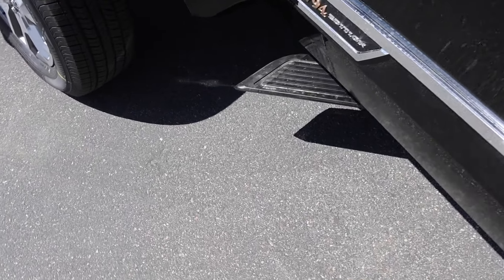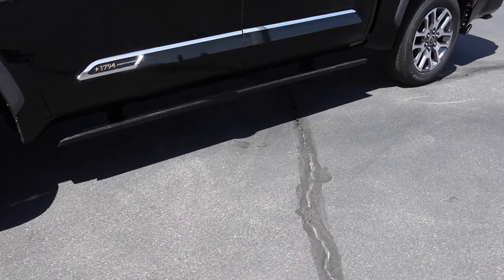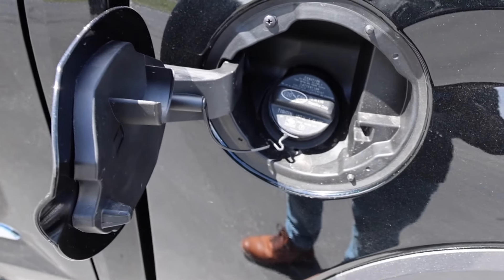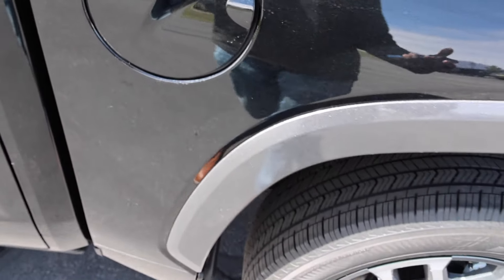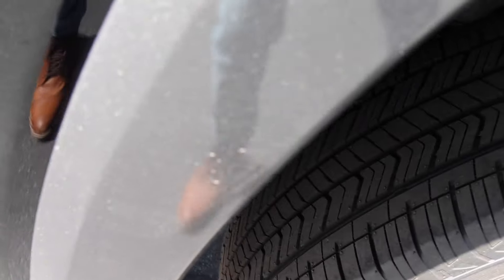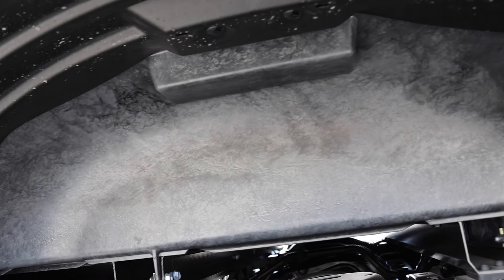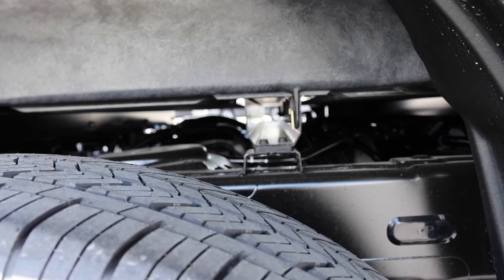Here's a full view of the truck. You do have the power-to-pull running boards down below — they pretty much drop down once you open the door and they have a really nice design. One thing I always love about the Toyota Tundra is they've always given large fuel tanks. This one is going to have a 32.2-gallon tank, and regular fuel is all you need.